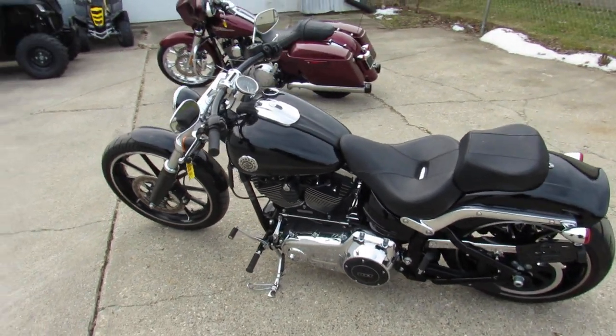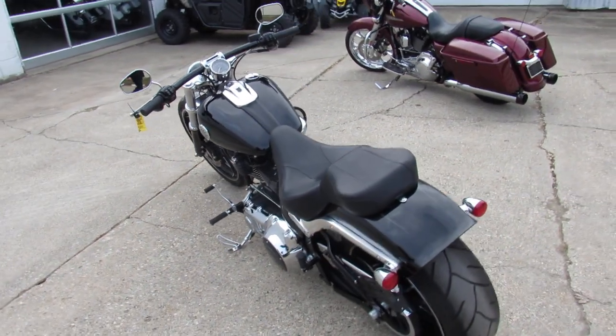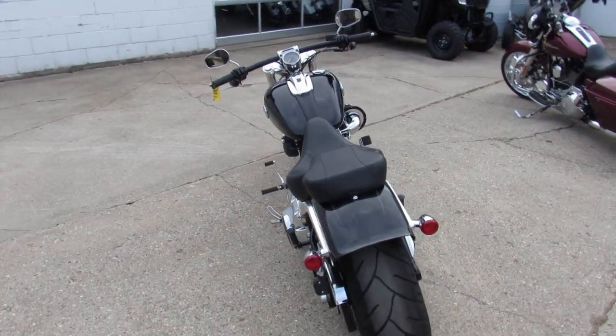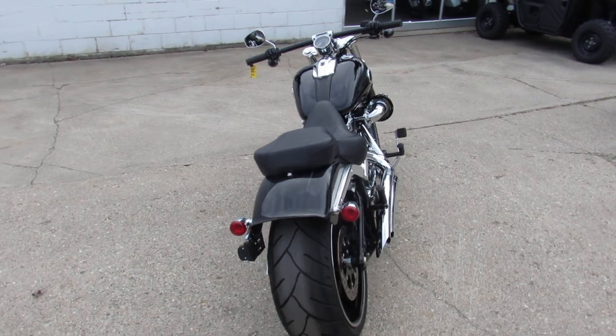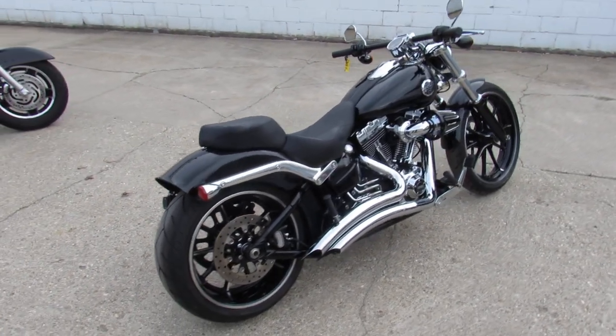Hey guys, ApprovalPowerSports.com here doing some videos on the Harley Davidsons. Over 300 pre-owned Harleys in the showroom. This one here, 2013 Breakout with only 9,259 miles.